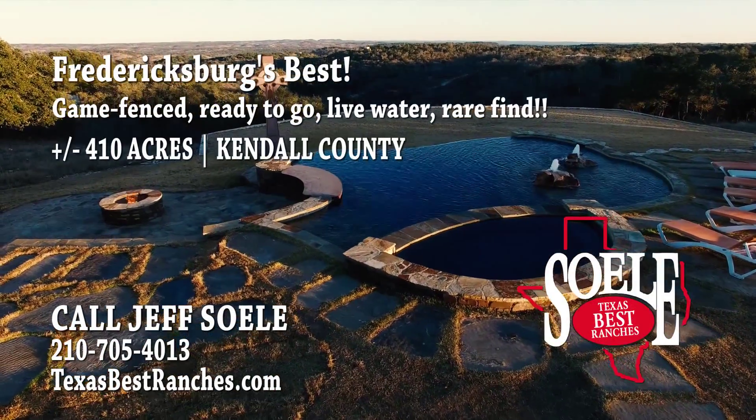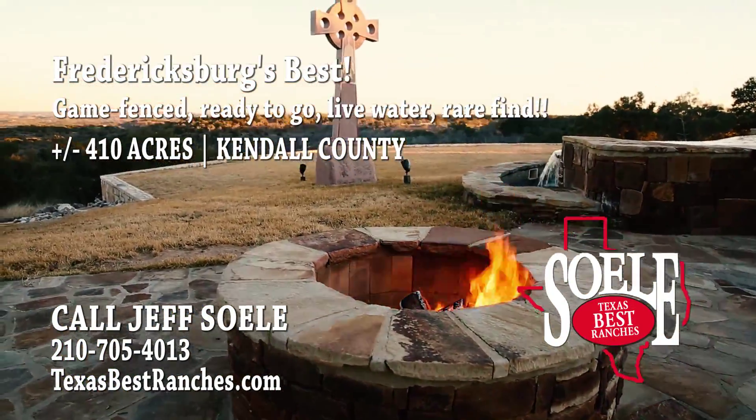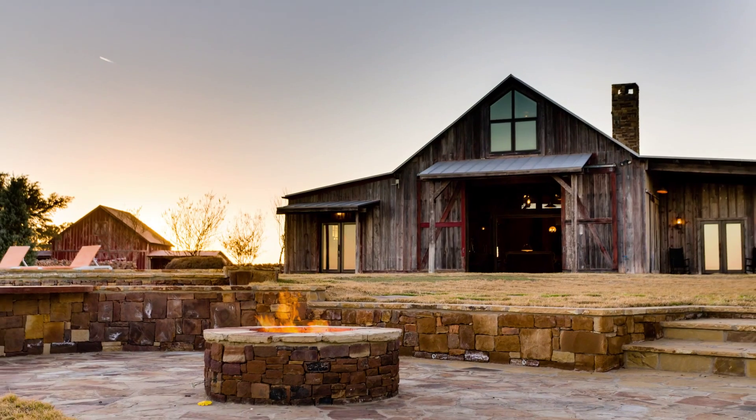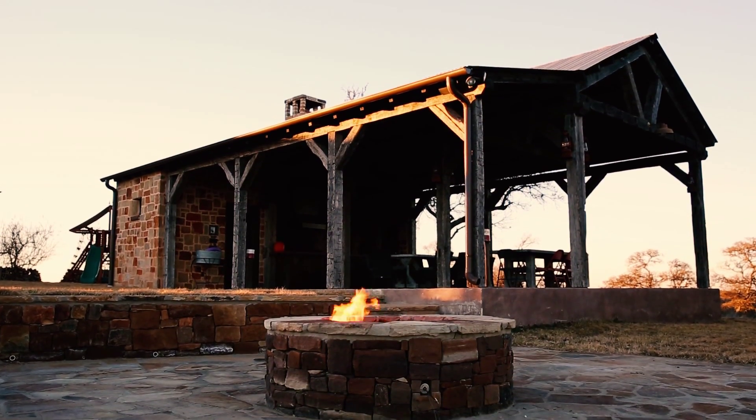Plus or minus 410 acres of beautiful Hill Country Ranch Land in Kendall County, Texas, just minutes from historic Fredericksburg, Texas. This highly sought after location features paved, end of the road access with electric gated entry and is just one hour from San Antonio and Austin.